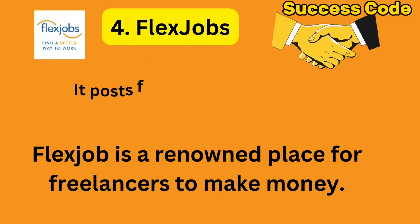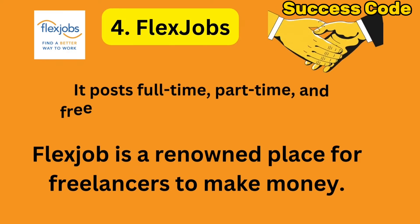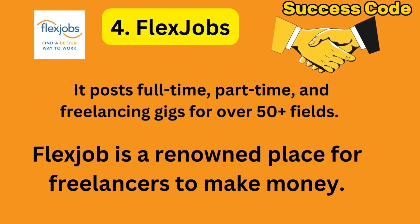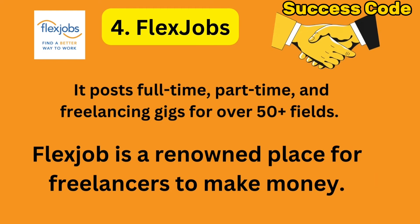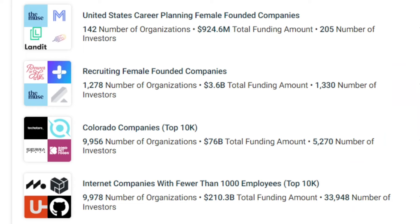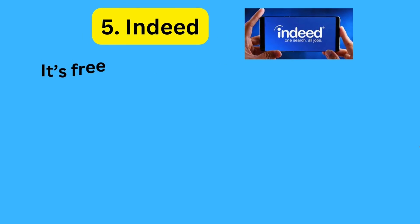Number 4: Flex Jobs. Thousands of full-time and part-time jobs are posted here daily. Jobs are available for freelancers or those interested in work-from-home jobs. You can search for jobs based on locations, type of jobs, career levels, and other search criteria.